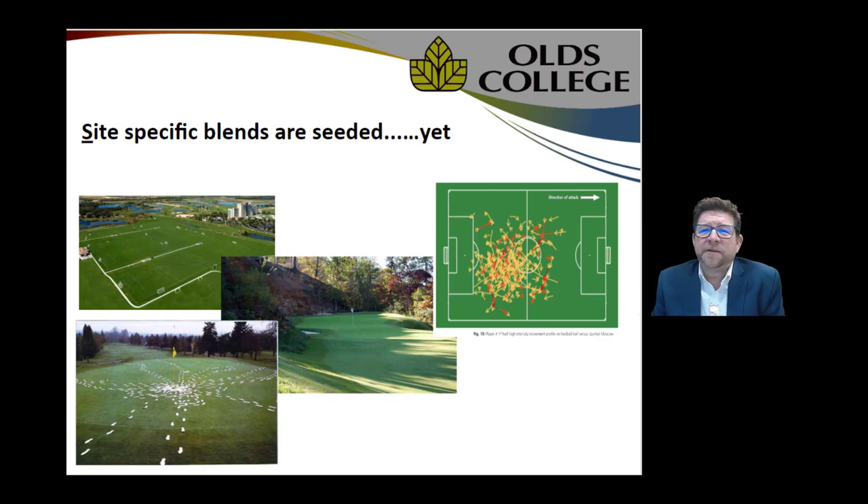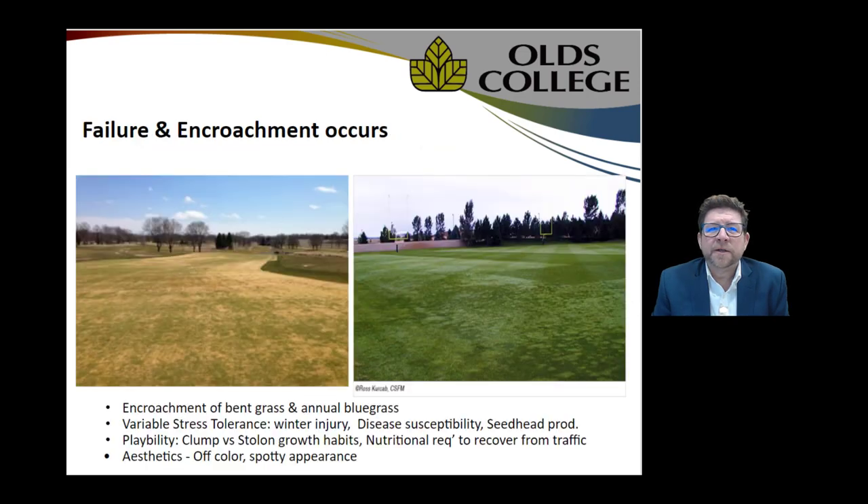Despite having very specific blends for very specific uses, we still find ourselves in trouble, having failures in turf stands all over the place — whether it's golf courses, sports fields, parks, and otherwise. What's happening?